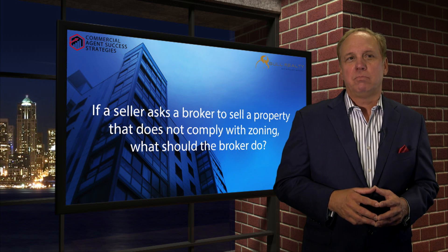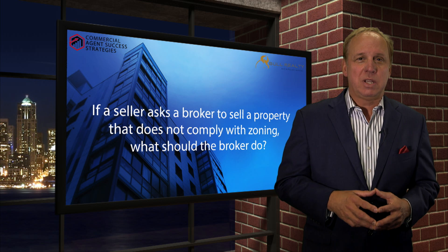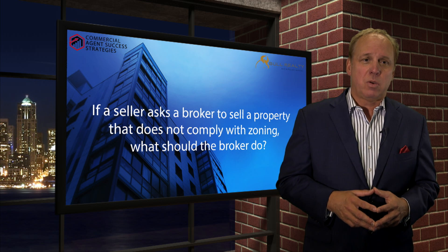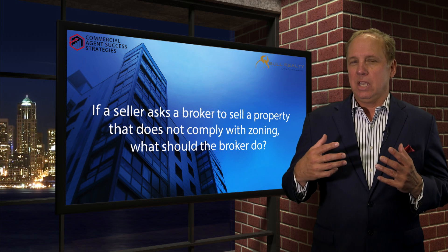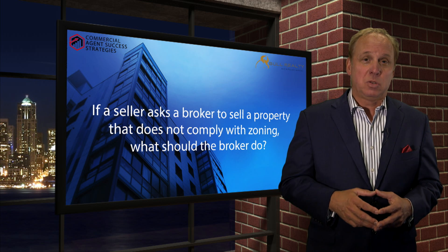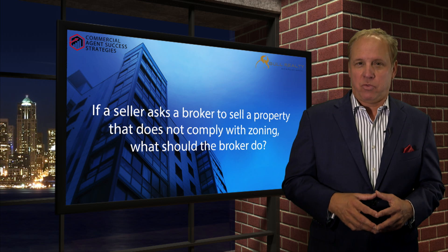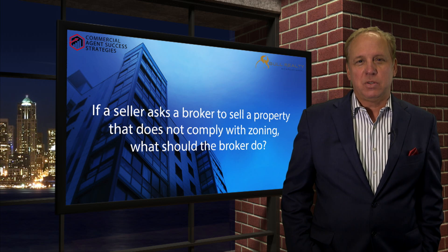When in doubt, divulge everything so that you have a clear conscience, a good reputation, and you're pre-managing deals to make sure they actually close. Find out the zoning, find out if it's grandfathered. Be clear with any purchaser or lender involved, and make sure if there's a chance the seller's existing use could be shut down, that he's aware of that potential liability before you take it to market. If it might be of service, you're invited to reach out to us.